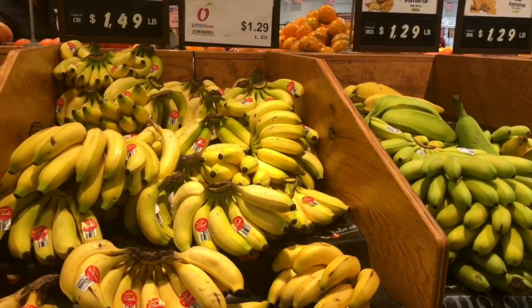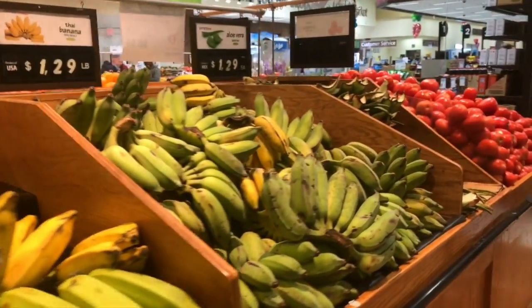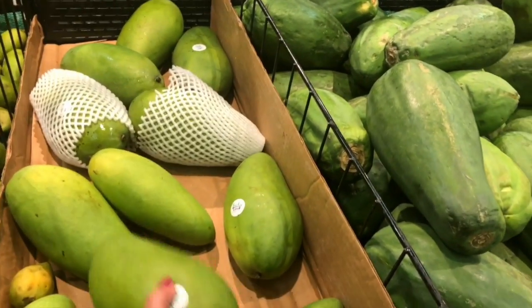It also comes in a brown variety — they don't have it today but it tastes really good. They also have Thai banana here. These are Taiwan green mango — just look how big they are.